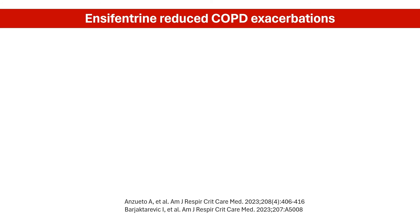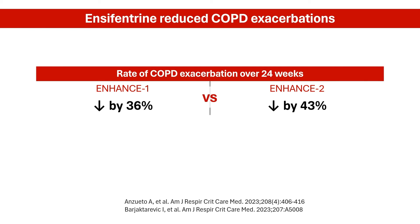These studies suggest encyfantrin might decrease the frequency of flare-ups — the periods of worsened symptoms requiring medical intervention. Over 24 weeks, treatment with encyfantrin significantly reduced the rate of moderate to severe COPD exacerbations by 36% in ENHANCE I and by 43% in ENHANCE II, translating to fewer hospital visits and improved quality of life. Encyfantrin also appears to work well alongside existing COPD medications, potentially offering additional benefits to patients already on standard treatment regimens.